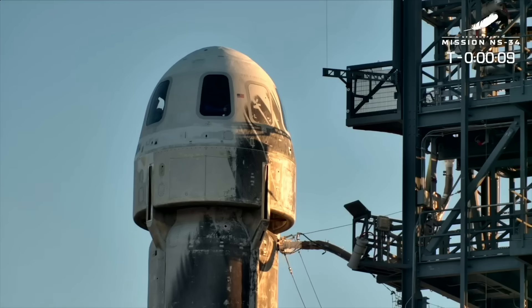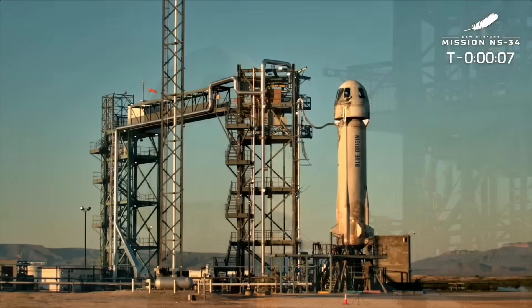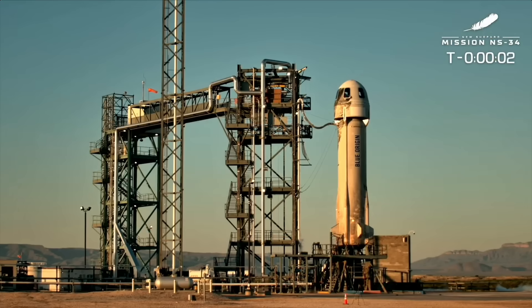10, 9, 8, 7, 6, 5, 4 — command it to start — 2, 1.